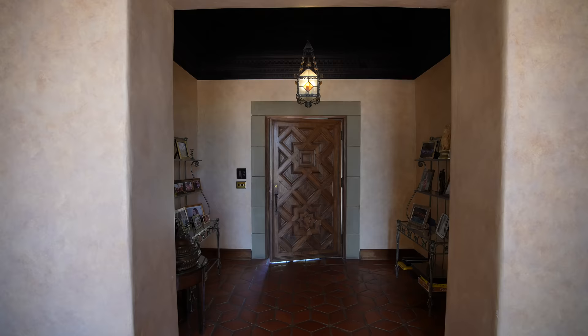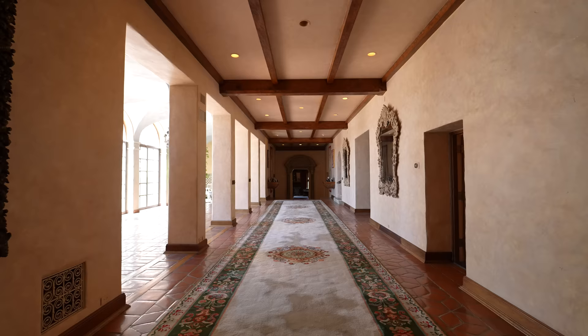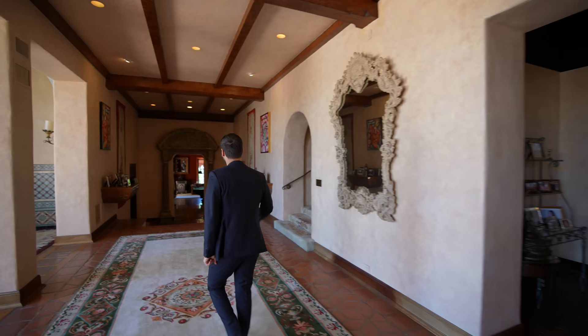Here we are at the entry. Beautiful front door, Spanish tiles on the floors. It brings you to this wide and spacious hallway. In front of us, we have the courtyard. On our left, we have the family room and the dining areas. But first, let's take this hallway and go check out some common areas.